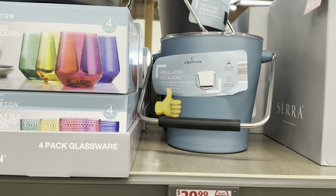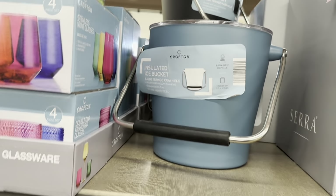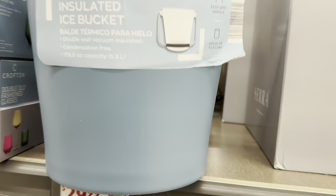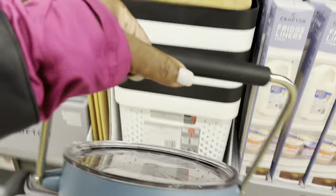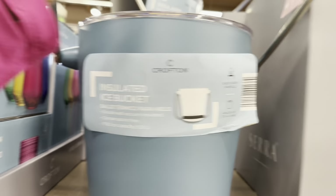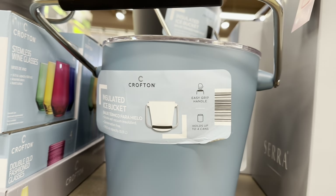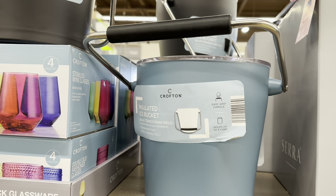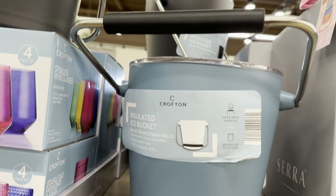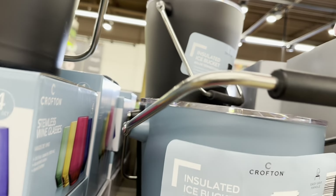This insulated ice bucket is $30. This is my first time seeing an ice bucket here at Aldi. It is so sturdy — it has an easy grip handle and holds up to four cans. They have it in this beautiful blue and black.